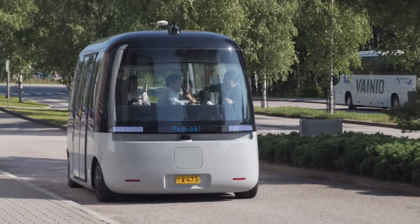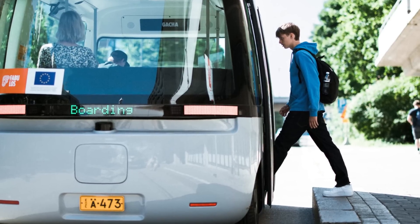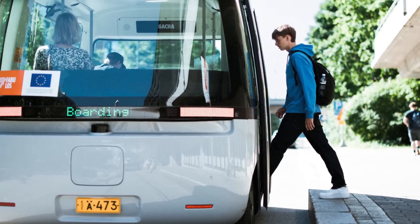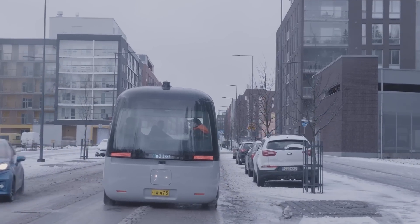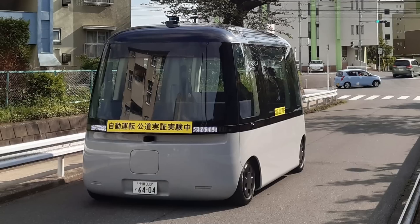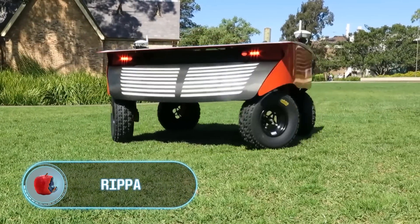Meet Gotcha — the world's first autonomous shuttle bus for all weather conditions. This project was a collaboration between Finnish and Japanese companies, launched in 2019. Autonomous shuttles used to have many drawbacks: they stopped working after just a couple of raindrops, didn't offer enough space for passengers, and their appearance left a lot to be desired. But then Gotcha came — a beautiful autonomous shuttle that can travel during snowfalls, fits well into urban infrastructure, and looks like real public transport of the future.